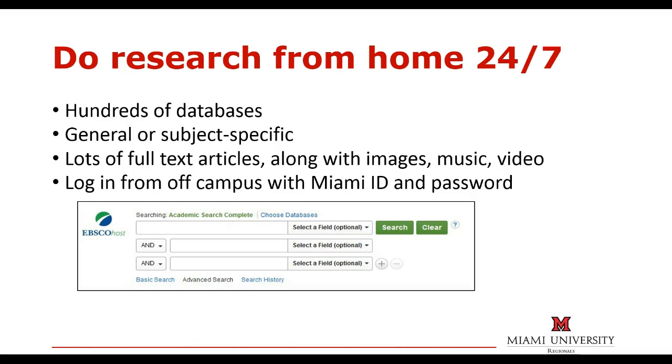You can do research from home 24 hours a day, seven days a week, using any of the library's online subscription databases. We subscribe to hundreds of different databases that provide things like full text articles, images, streaming video, music, and much more. You can log into them from off campus using your Miami ID and password.